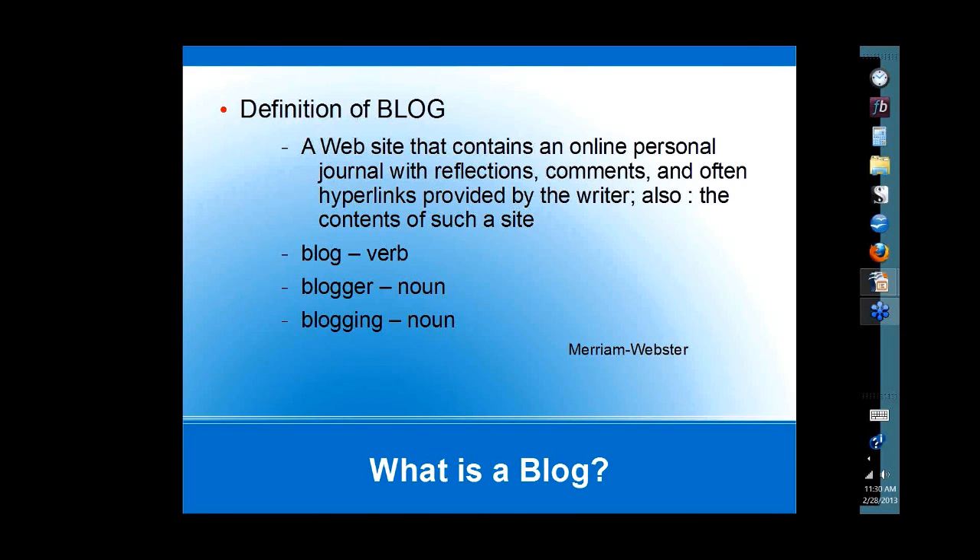Hello and thank you for joining this presentation. First of all, 79% of Americans regularly use the Internet, and there are more than 31 million bloggers in the United States. Blogging is a form of social media that includes Facebook, Twitter, Pinterest, and LinkedIn, that depends on the social engagement of Internet users through comments, guest posting, and reblogging. So what is a blog?